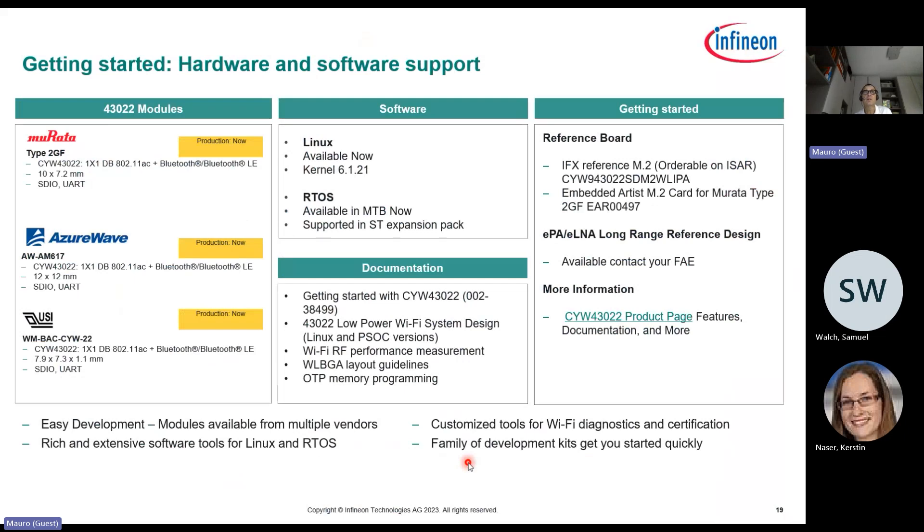In terms of ecosystem hardware and software support: the Murata 2G module is available in production. We support both Linux and RTOS with different hardware platforms. All documentation including datasheet, application notes, and getting started guides are available on our website.